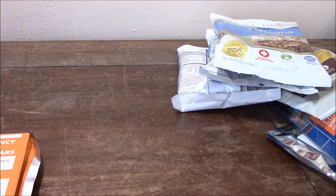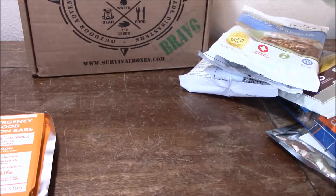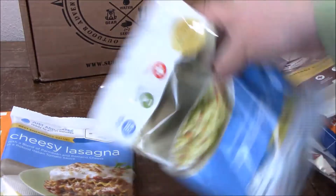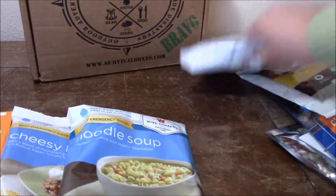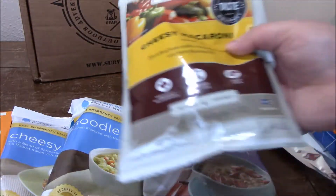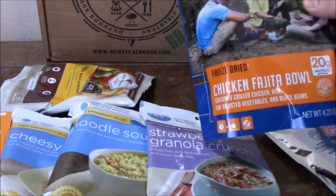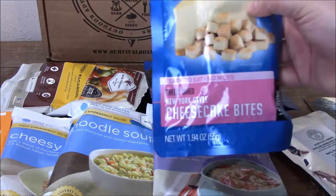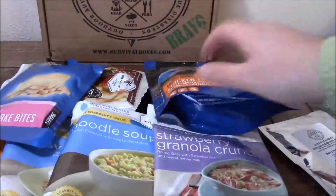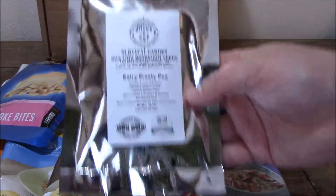To recap this box: UST Food Bar; Wise Company four servings Cheesy Lasagna; four servings Noodle Soup; four servings Strawberry Granola Crunch; four servings Cheesy Macaroni; Mountain House Chicken Fajita Bowl, two servings; Mountain House New York Style Cheesecake Bites, one serving; and your early Frosty Pea Seeds.